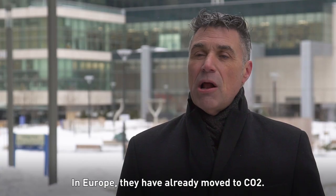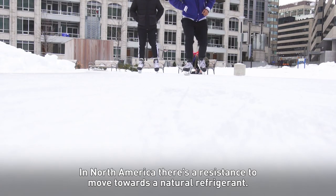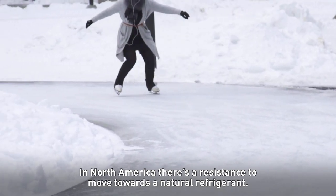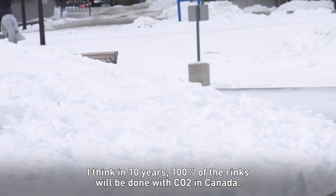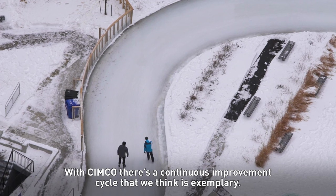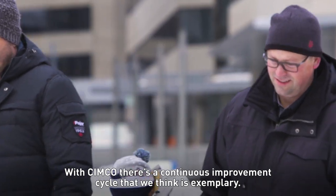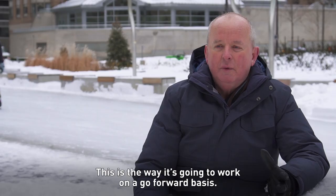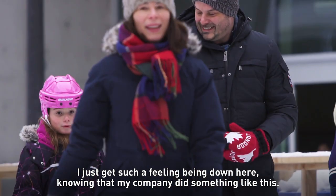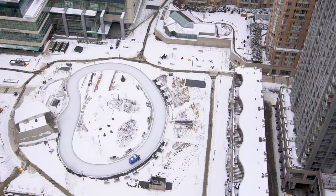In Europe, they already moved to CO2. In North America, there's a resistance to move towards natural refrigerants. I think in 10 years, 100% of rinks will be done with CO2 in Canada. With Simcoe, there's a continuous improvement cycle that we think is exemplary. This is the way it's going to work on a go-forward basis. I just get such a feeling being down here, knowing that my company did something like this.